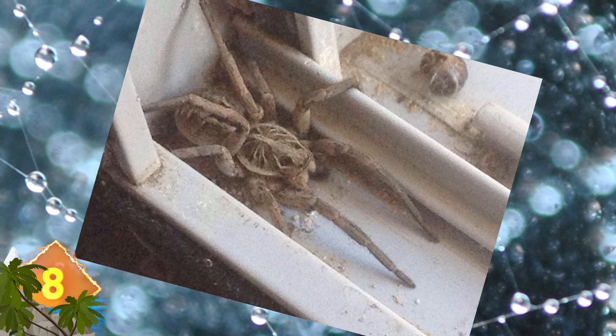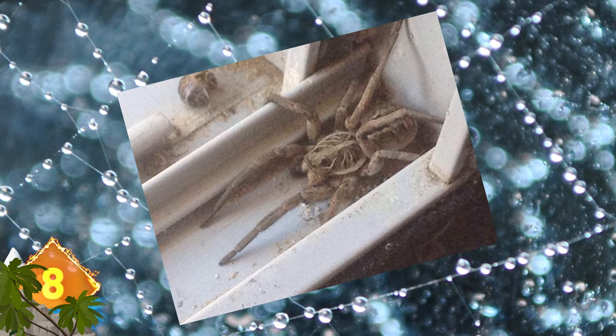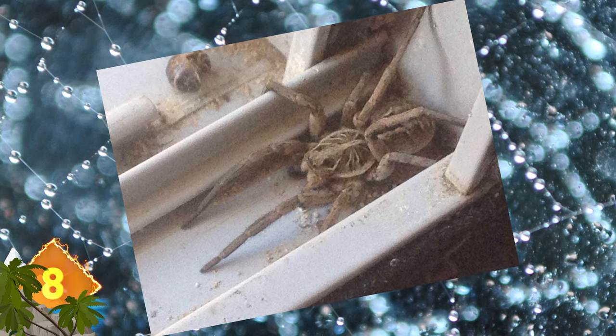We found this image while researching online. The picture is from the UK and was posted to Facebook by Nicole Heron. It appears to be an impressively-sized, khaki-colored arachnid that is perhaps lodged in a windowsill. What kind of spider do you think this is?